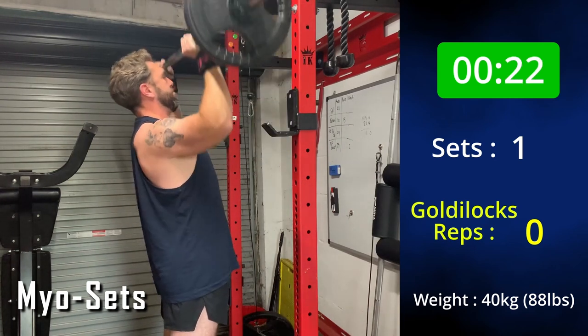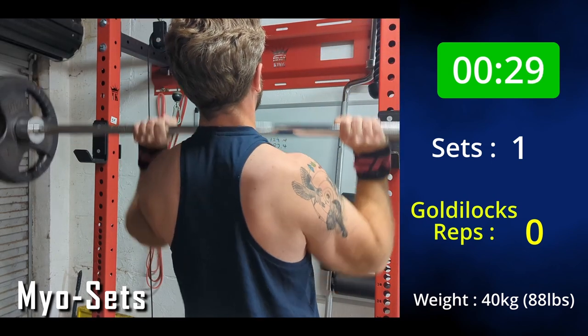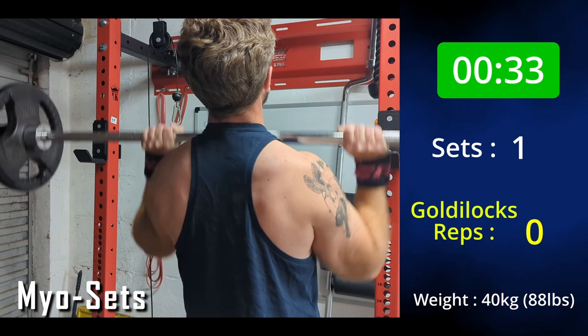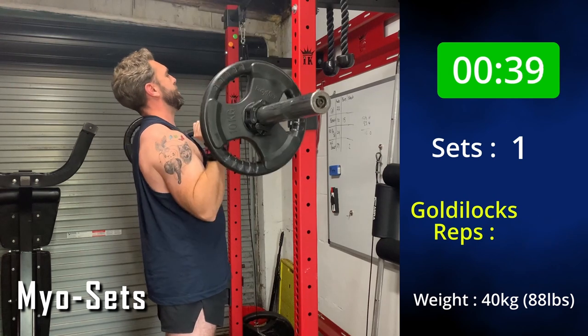Why does it work? It reduces the amount of rest time, so it keeps your muscles in a state of fatigue, which means that you can add more beneficial reps — or Goldilocks reps — to the end of each exercise without having to do all of the build-up first. It means that you get the same amount done in less time, or you get more reps in the same amount of time.